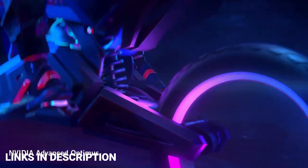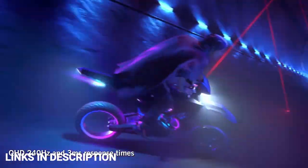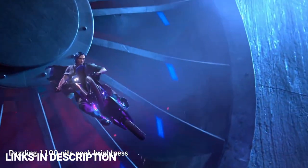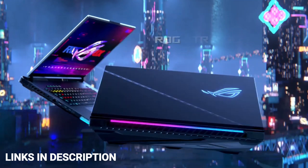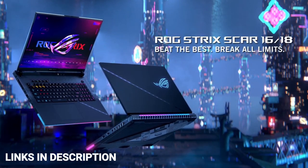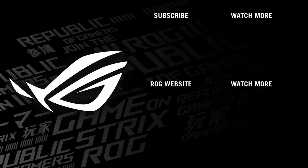The ROG Strix SCAR 18 is maxed out with the GeForce RTX 4090 laptop GPU at 175W, with thermal headroom to allow the silicon to boost higher and longer than ever before. This is a powerful gaming laptop — if you want to enjoy all your AAA titles, then this is the one to go for. These are the 5 amazing ASUS laptops which are recently launched and come with the latest hardware and amazing unique features.